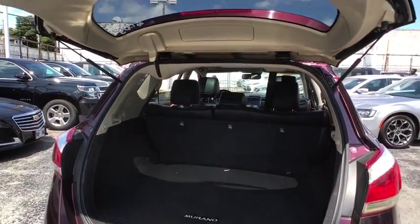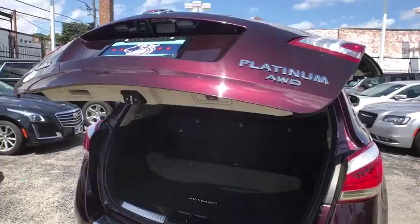Overhead console, tachometer, brake assist, driver vanity mirror, cloth seat trim, and front reading lamps.